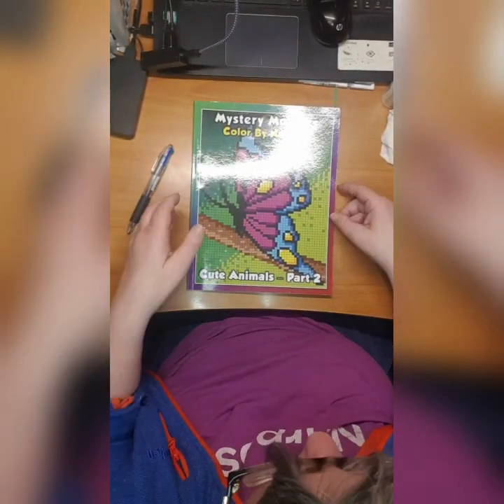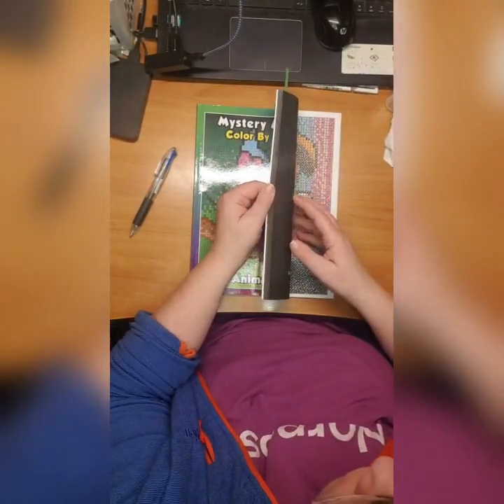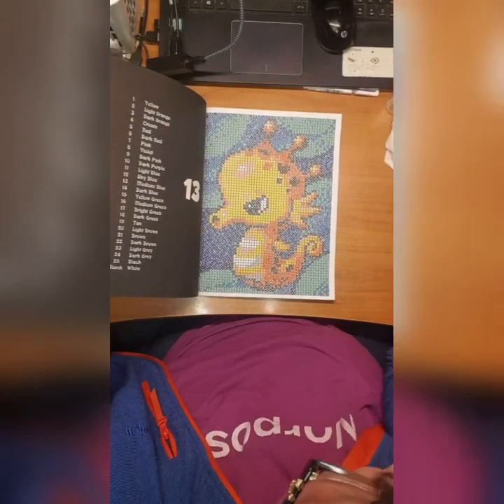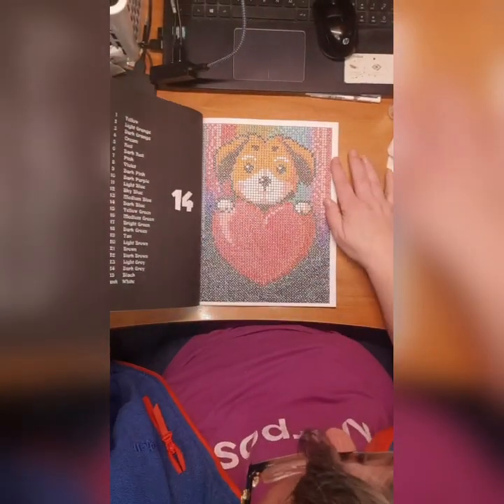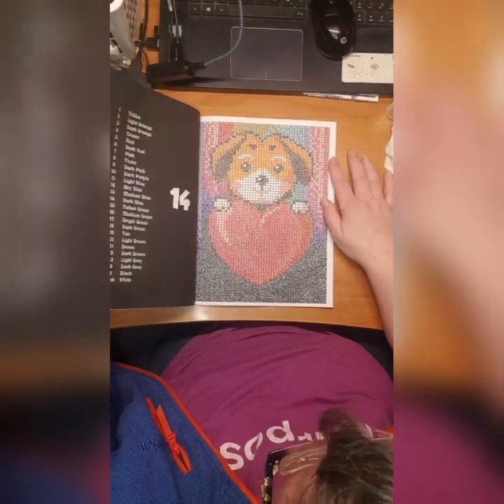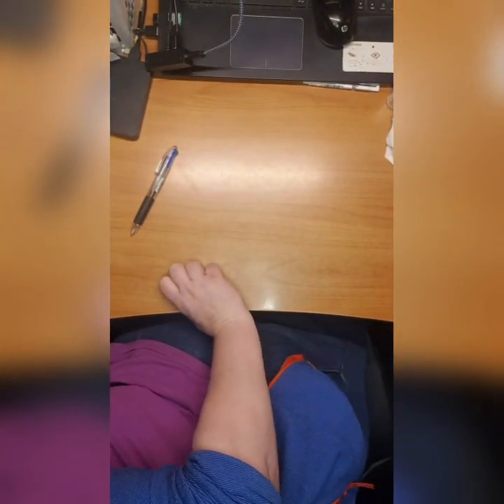Then we have Mystery Mosaic Color by Number Cute Animals Part Two. I have done this seahorse - another seahorse - and the dog with the heart.